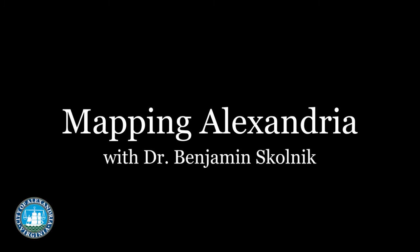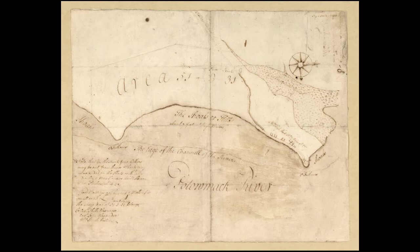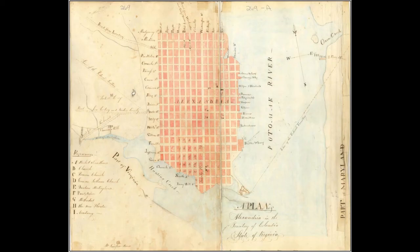Historical documents like maps and photographs provide valuable information as to what might be in a location before the ground is ever disturbed. When a foundation is found, you know what it is because it's exactly where an old map or photograph said it would be. Early maps of Alexandria can provide very crucial information, but today archaeologist Dr. Benjamin Skolnick will show some of the more modern maps and photographs of Alexandria that he finds most useful to his work.